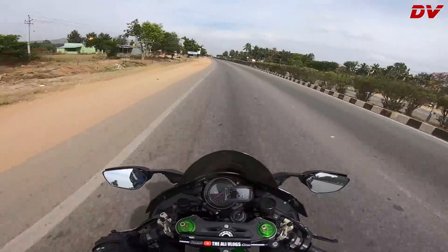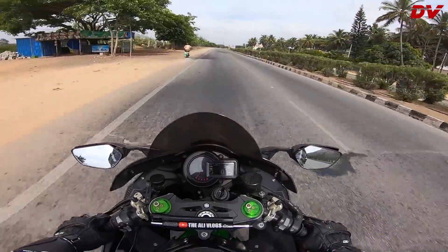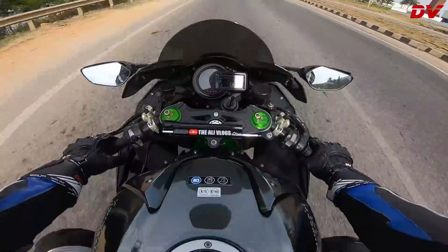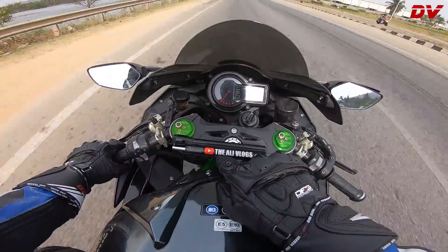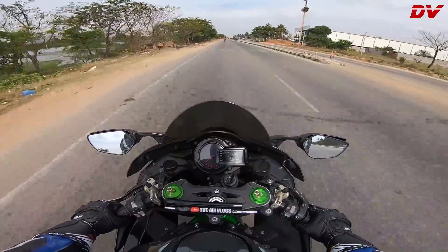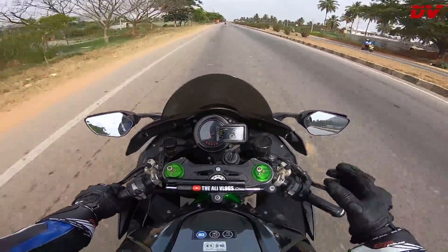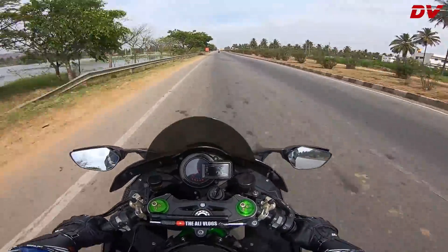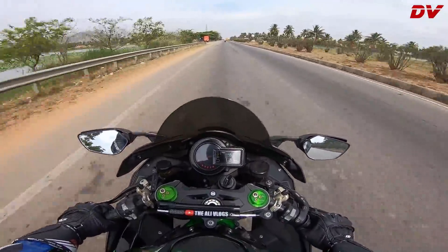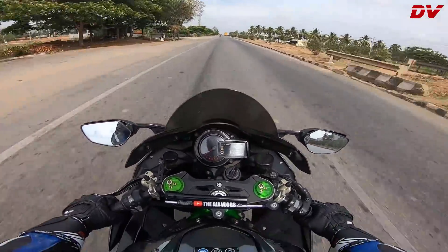I don't know if you are familiar with this bike or the man who owns it — his name is Azgar Ali. He has a channel called Ali Vlogs on YouTube — do check it out! Ali bro, thanks a lot for giving me this opportunity to ride your limited monster, one-of-a-kind bike! That is so sweet of you!